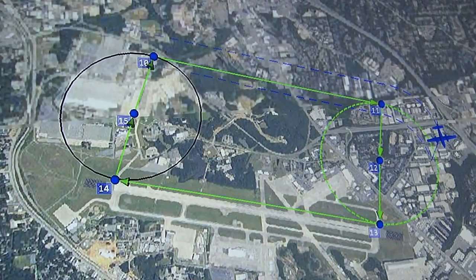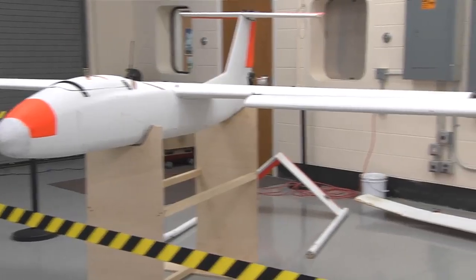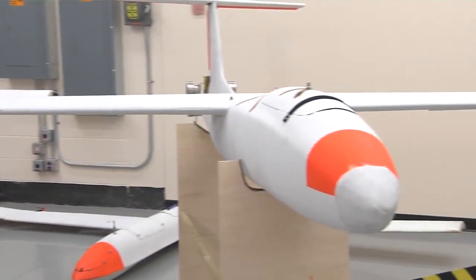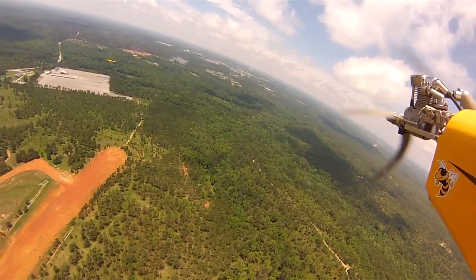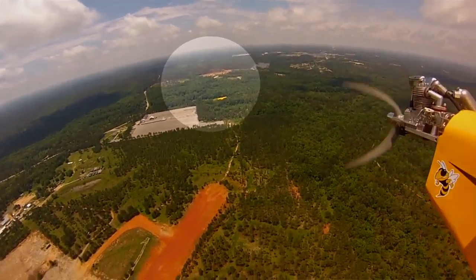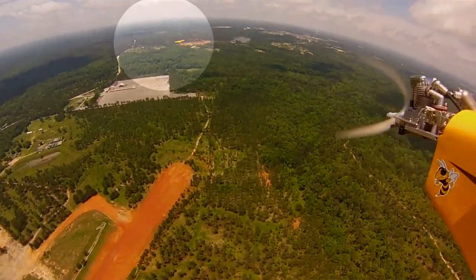Then we start getting to even more autonomy — for example, searching an area. And then really pushing the envelope is fully autonomous with multiple aircraft, where you may tell three or four or five aircraft to operate collectively in an area, but they have to figure out how to divide up the area themselves and then do their own searching in those divided regions.